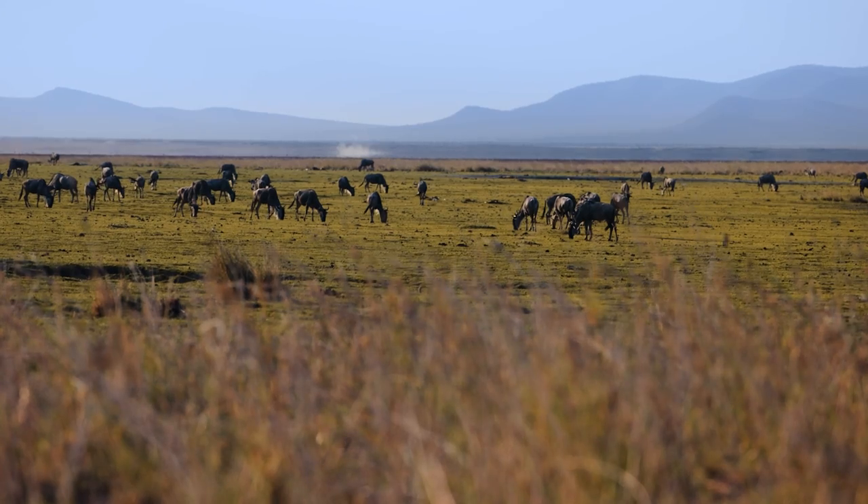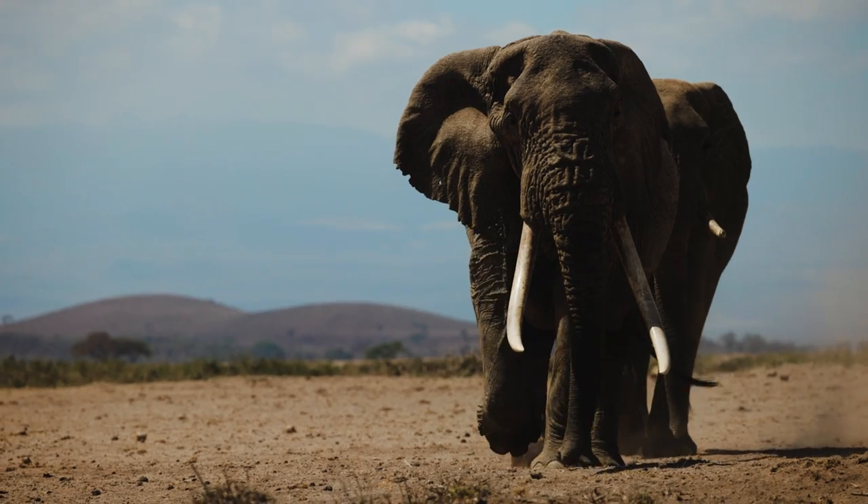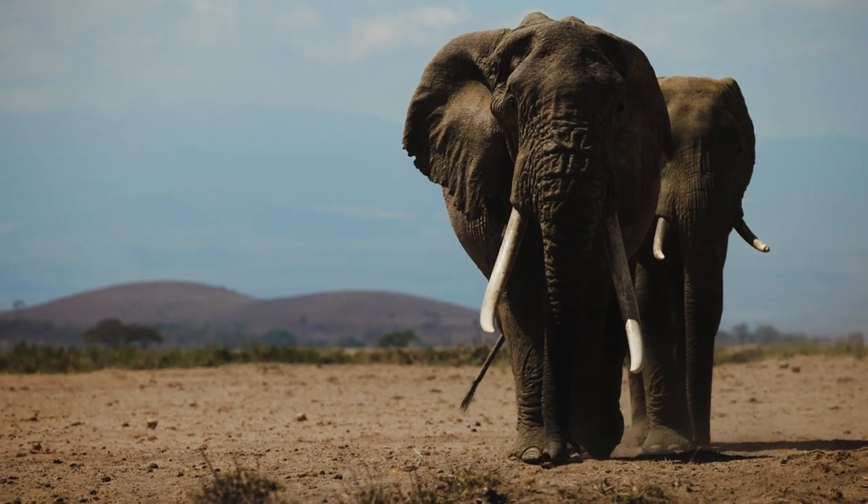We went to Amboseli National Park in Kenya. I had heard about it for years but had never been there. It's apparently the Eden for elephants — the last refuge of the big tuskers. I was looking forward to getting shots of them with all the green grasses and Kilimanjaro in the background, but what I found was quite different.